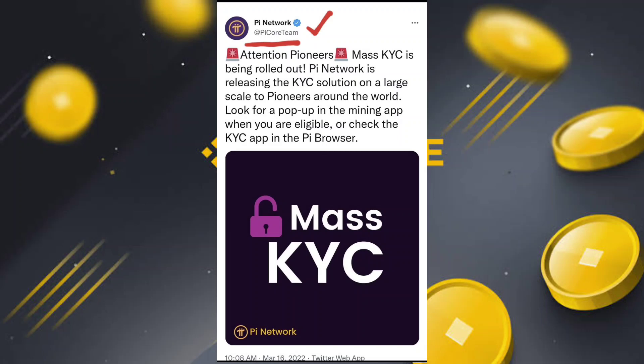Mass KYC has now started and you can do your mass KYC. PI network is releasing the KYC solution on a large scale. Previously, the option was that every country could only complete 15% of pioneer KYC, and after that completion you could do more.